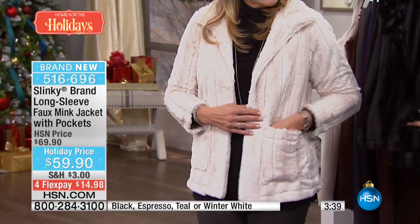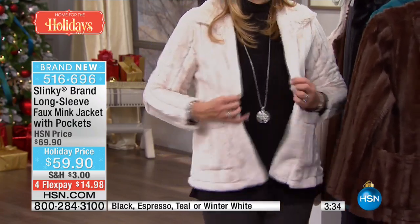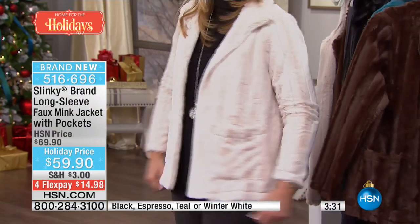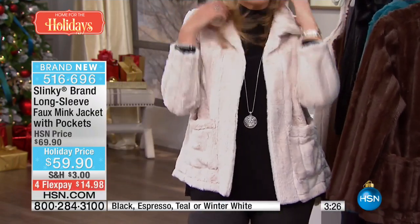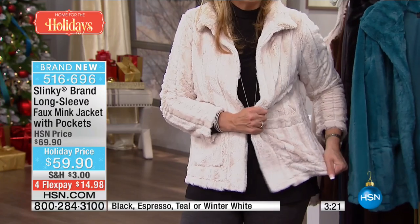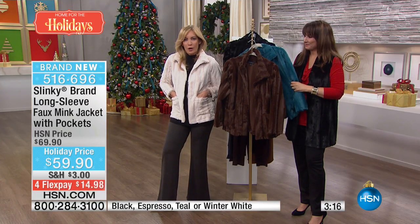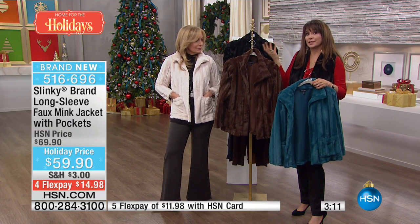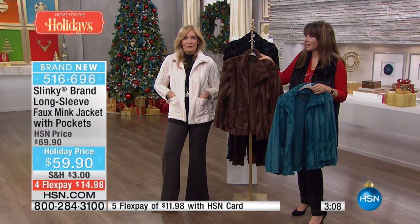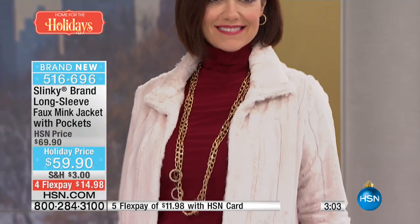We've never done the faux fur with pockets before, so you have these nice deep pockets. I'm in an extra small — I'm normally a small but it's easy and comfortable. Look at the collar, you can just throw up the collar — really cool. It's got a little stretch in it. These are those fun pieces we all want to add to our wardrobe but normally they'd be too expensive, like a novelty piece a couture designer would throw into a collection.